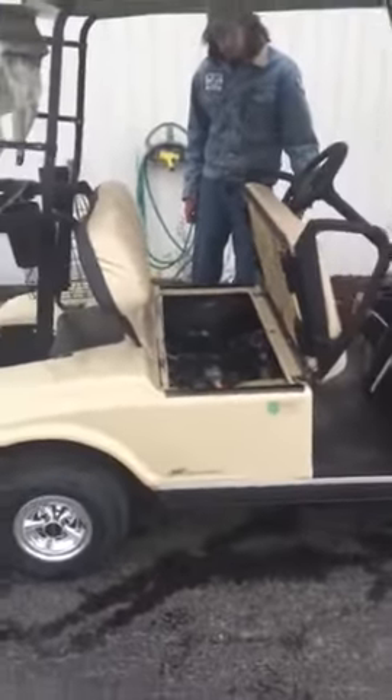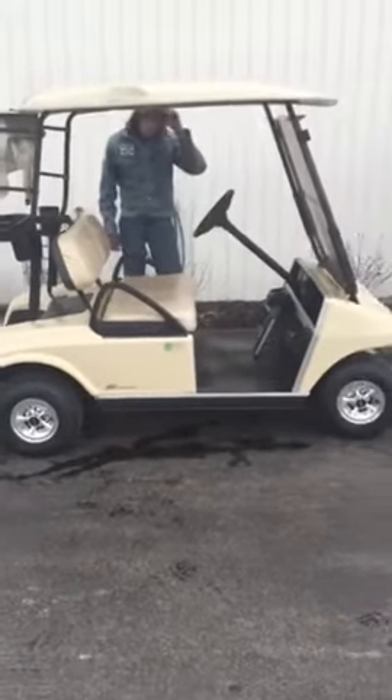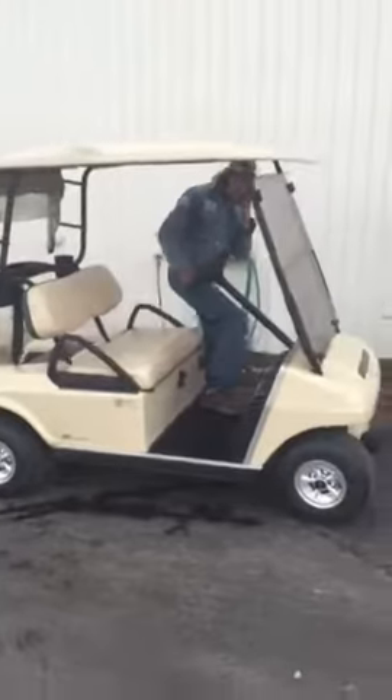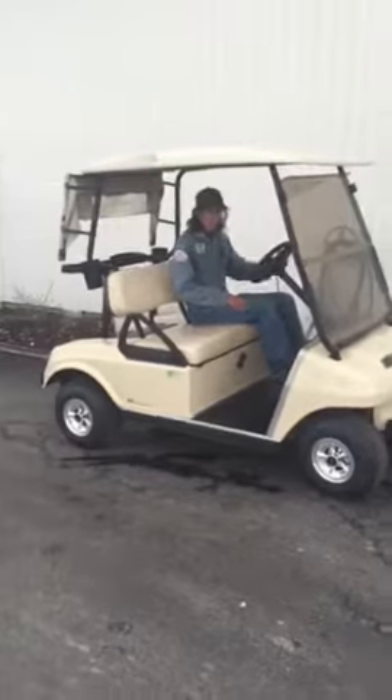This one's just a two-seater, but we can add the rear seat for $300. It's got the chrome wheel covers on it, the full windshield that folds down, and you've got a roof. Take it away.